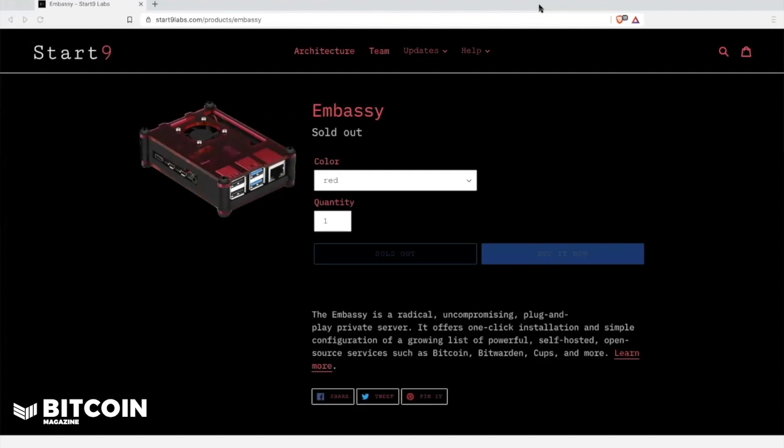Hey all, what is up? This is another Bitcoin Magazine product breakdown video. Today we are going to be discussing the Embassy from Start9 Labs. As I'm recording this video, Start9 has completely sold out of all of their special edition launch Embassies, but the team is working hard to build the next batch to get out to all of you who want to run an easy plug-and-play private self-hosted server. Today's video is really going to be about what the Embassy is and what it provides you.